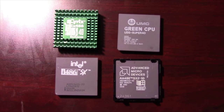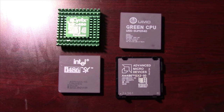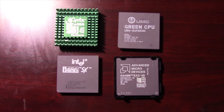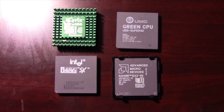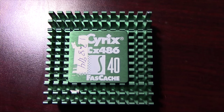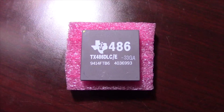Both the Cyrix and AMD SX class chips are somewhat rare. The UMC chips are more readily available in other countries but not in the US for the obvious reason — they weren't allowed to be sold here. The Cyrix 486S40 processor is nothing more than a 486DLC chip on a 40-pin 168-pin package.